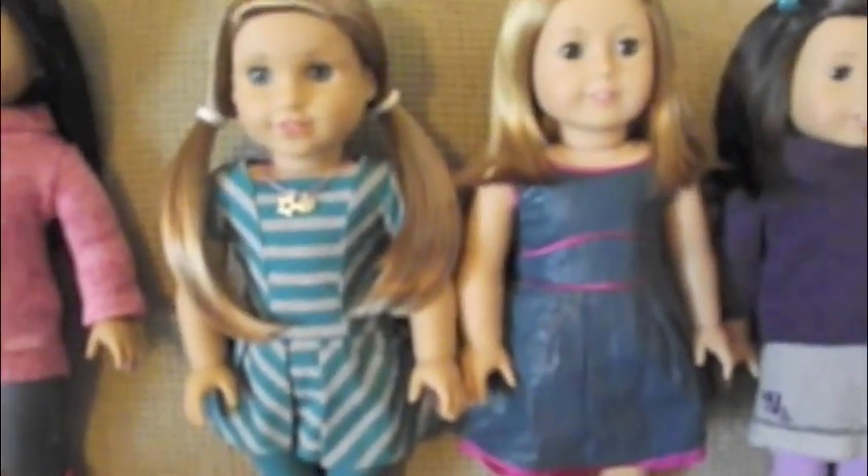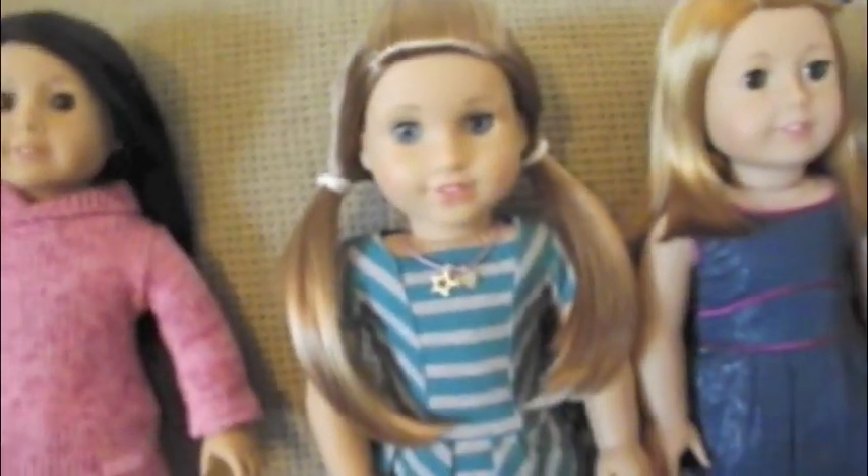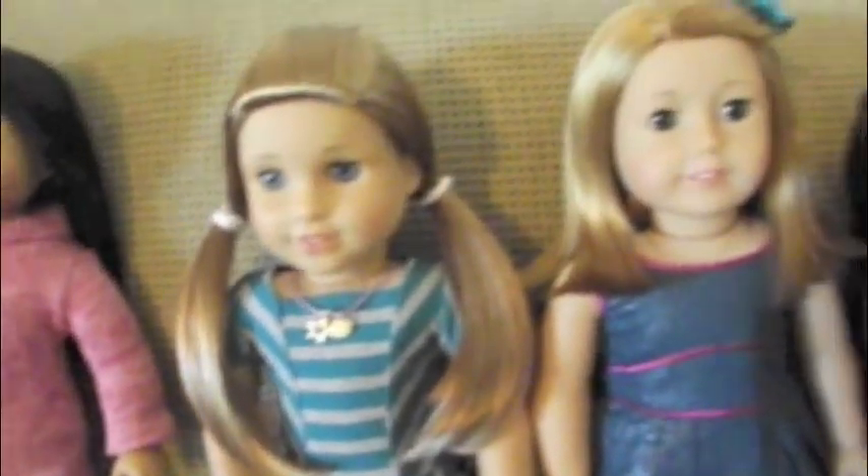I put McKenna's hair in a little poof with pigtails, then got her accessory and put her necklace on her. Then I put Callie in her fancy outfit and Grace in her school outfit, so I just wanted to show you that. We've got some of our doll stuff out.